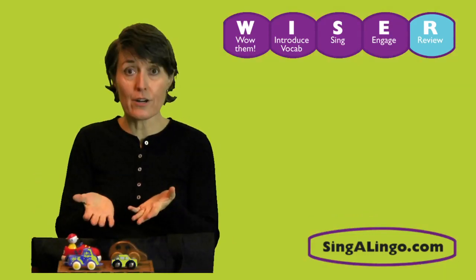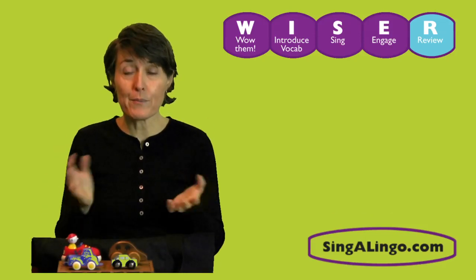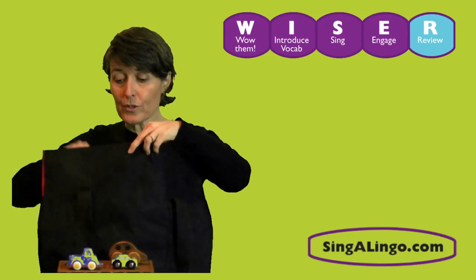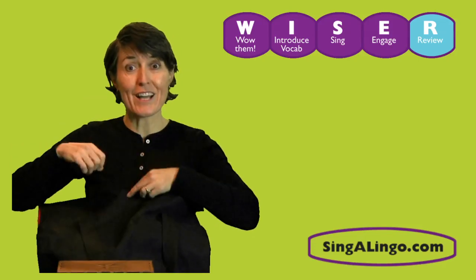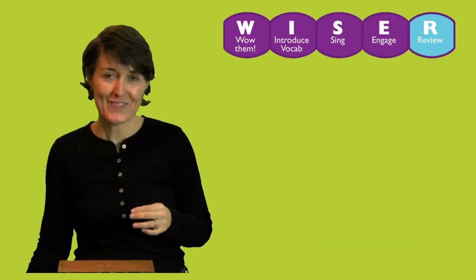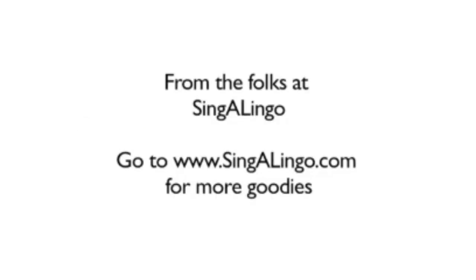R is for review — make sure to review. Now that we're done counting our cars and we know that we have cuatro carros, let's say goodbye and put them away. Adios, carros. Uno, dos, tres, cuatro carros. Adios, carros. Adios.